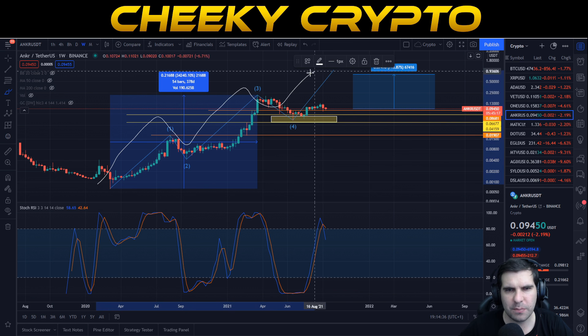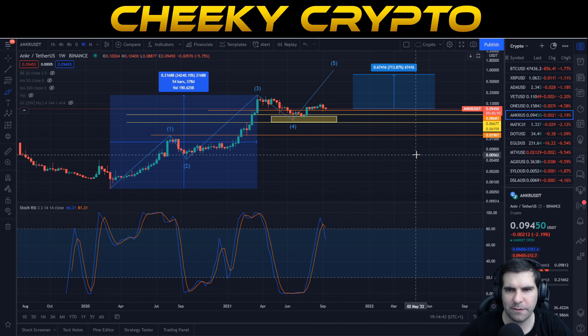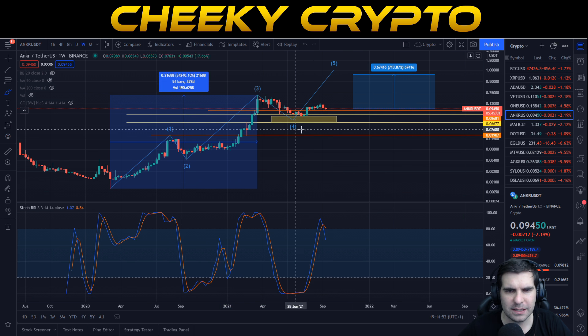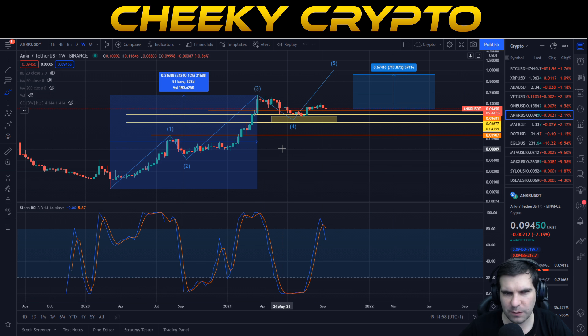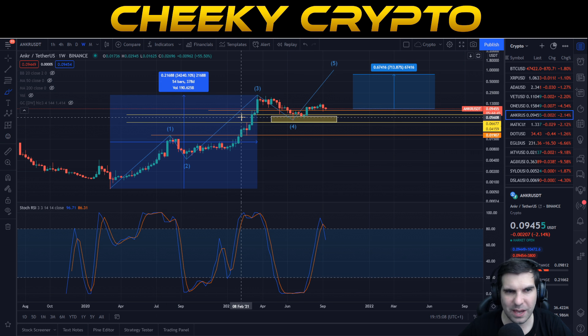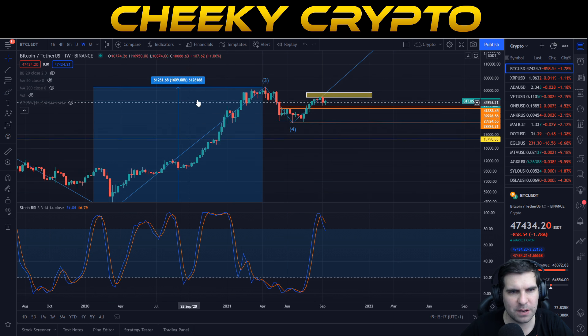Here we can see the five impulse waves to the upside where we have some interesting price targets associated — about 713% away from that peak of the bull run and where we think Anchor is likely to end up. We can see our two correction waves: wave two and wave four. Anchor has actually performed incredibly well over the bull run so far — from March 2020 through to March 2021, 378 days, we have seen 34,240% in gains. To put that into context, Bitcoin has only gone up 1,600% during the same time period.